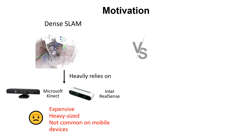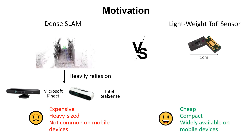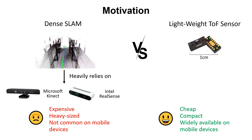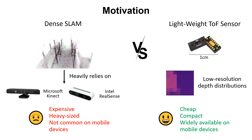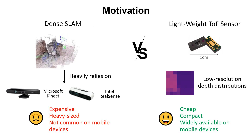On the contrary, lightweight ToF sensors are designed to be low-cost and compact and have been massively deployed on mobile devices. However, limited by the lightweight electronic design, the lightweight ToF sensors only output low-resolution signals in the way of depth distribution.